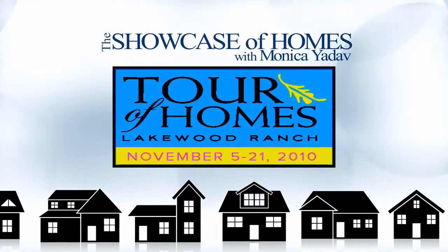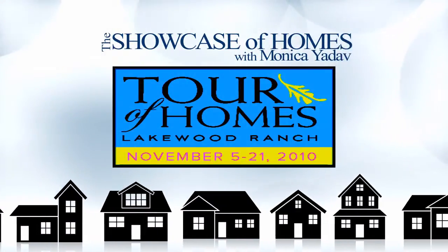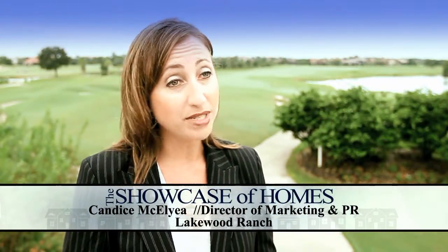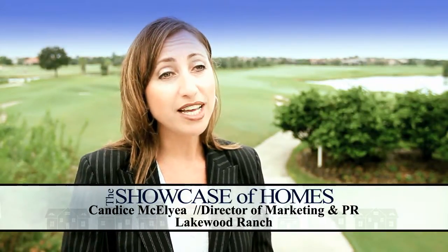Each year in November, Lakewood Ranch assembles its finest model homes to show off in its Tour of Homes. Currently in this year's Tour of Homes we have 30 models for people to come take a look at and 17 new home builders. So there's really a lot to see for people when they come out to Lakewood Ranch.